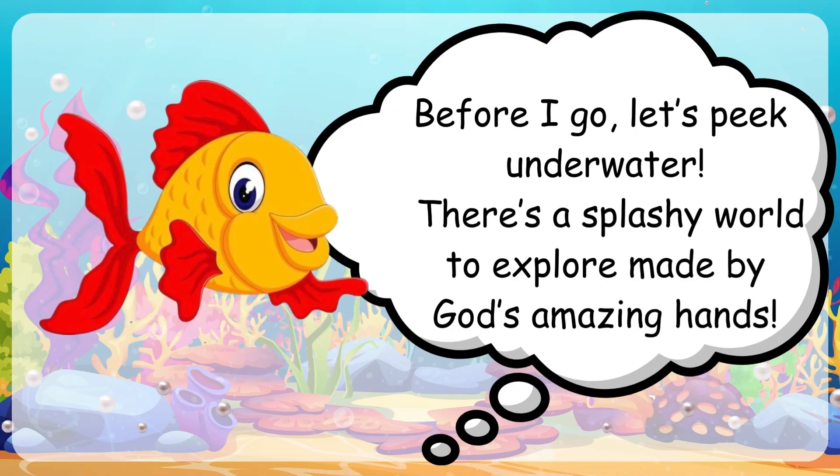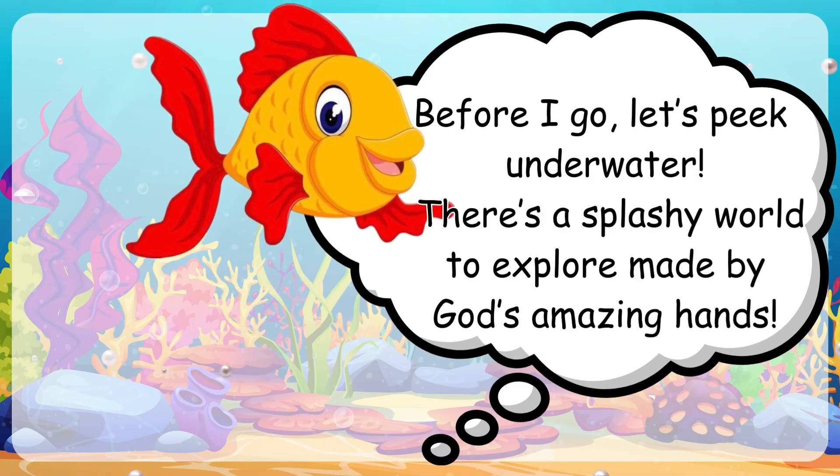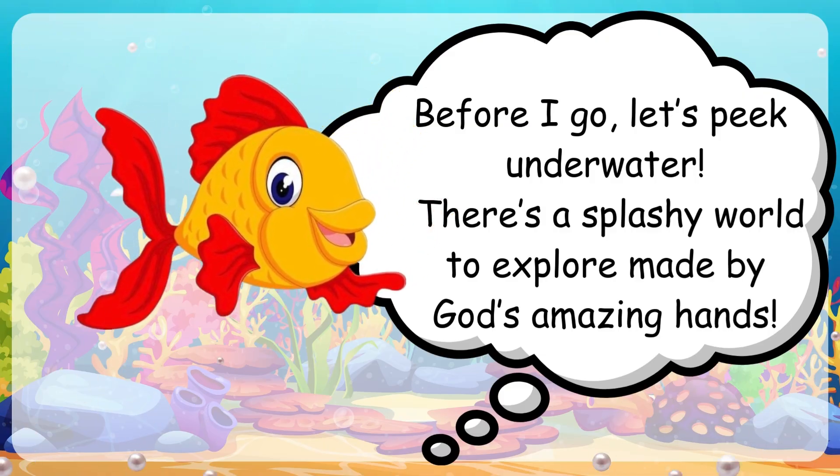Before I go, let's peek underwater. There's a splashy world to explore made by God's amazing hands.